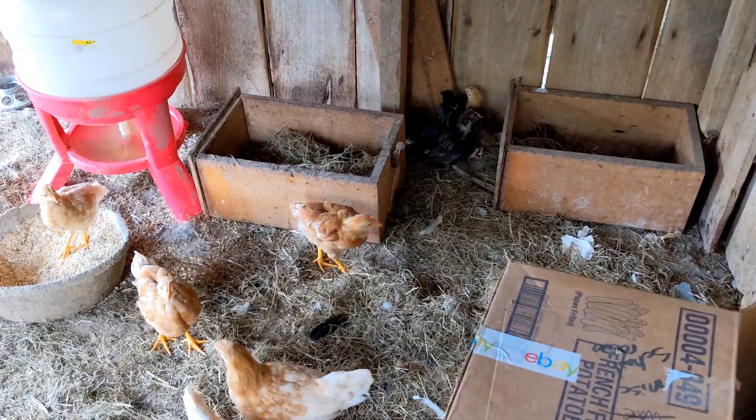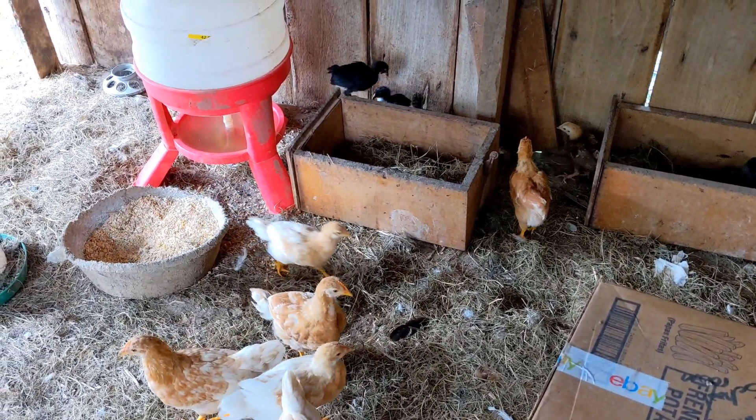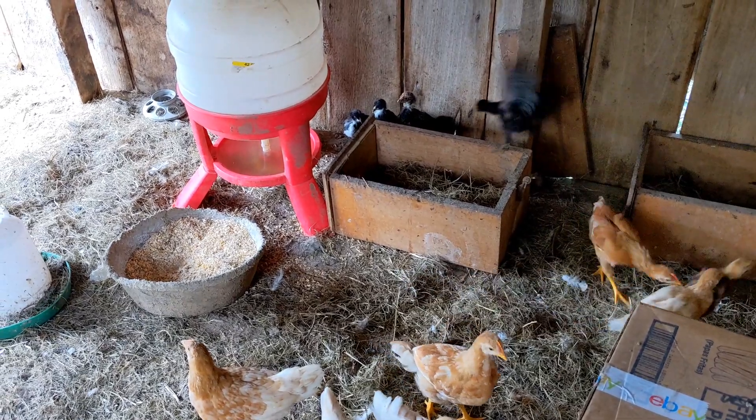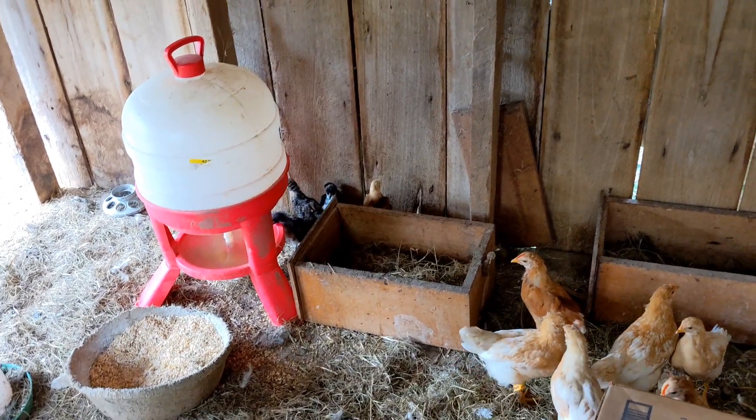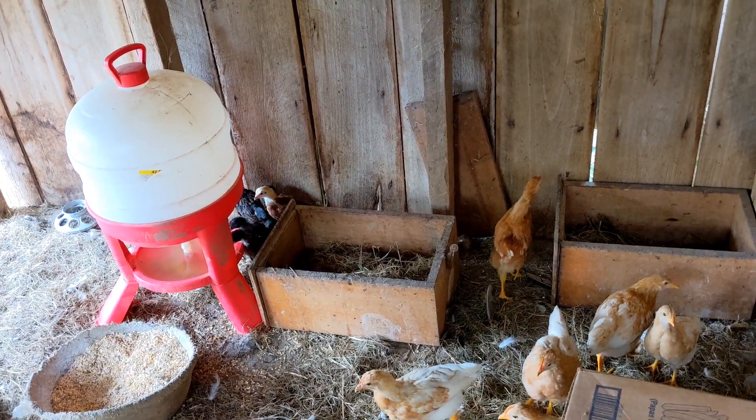I guess there's no point in checking for eggs — none of the chickens that spent the night in here could lay in here. Hey guys, be nice to your little pals.